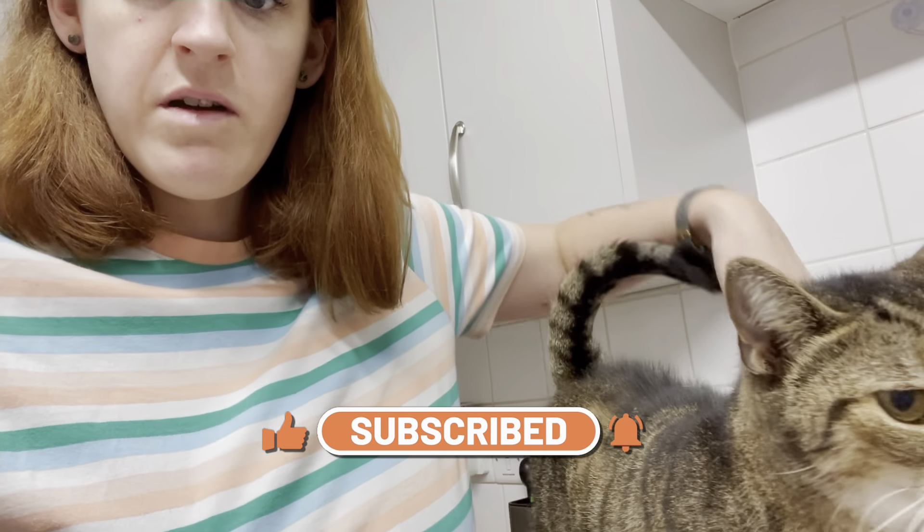Hi everyone, today I've got a tiger right by me. I'm going to go and feed them in a minute.